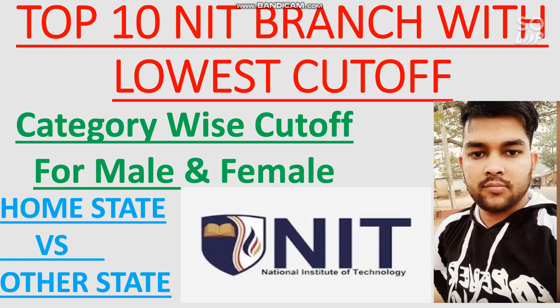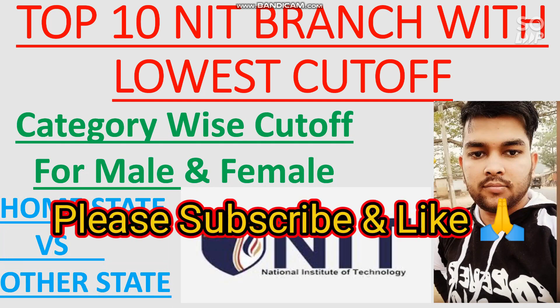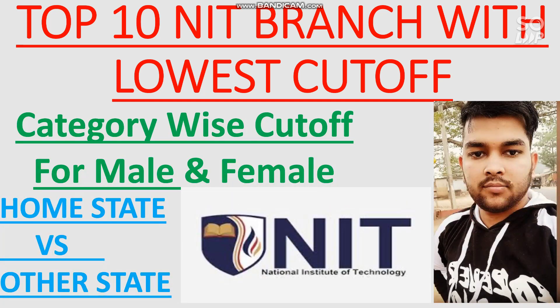Here I will discuss the category-wise cutoff for male and female, home state versus other states. Whether you are from any category, male or female, home state or other state, all the cutoffs will be discussed for the top 10 NITs. I will also talk about the percentile required to get the branches discussed.